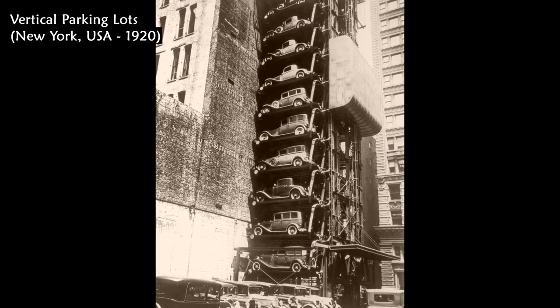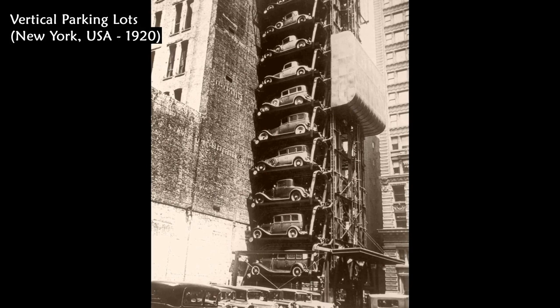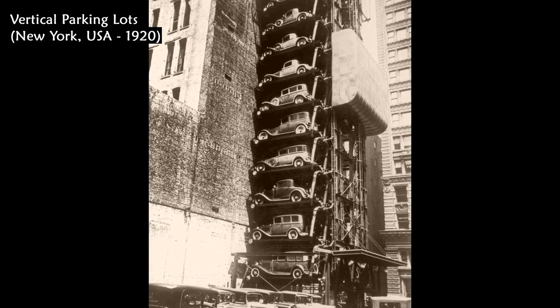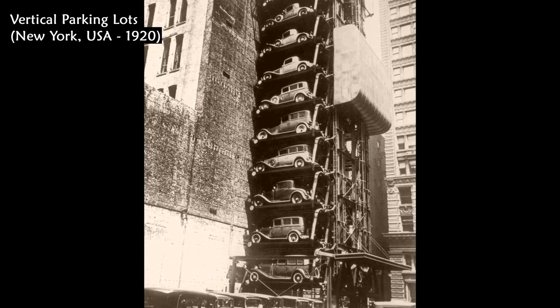This is an elevator parking lot in the early 1920s that hoisted cars on individual platforms. It was considered a space-saving solution when early cars invaded cities.